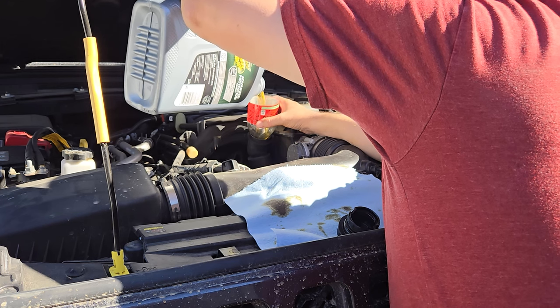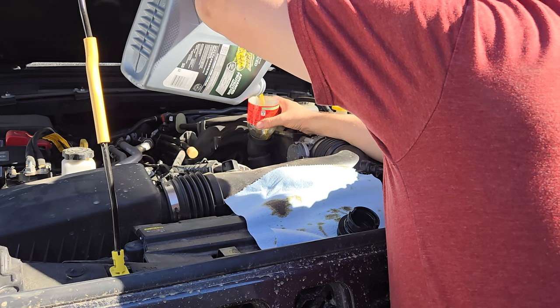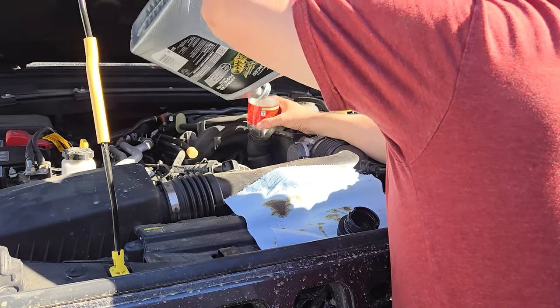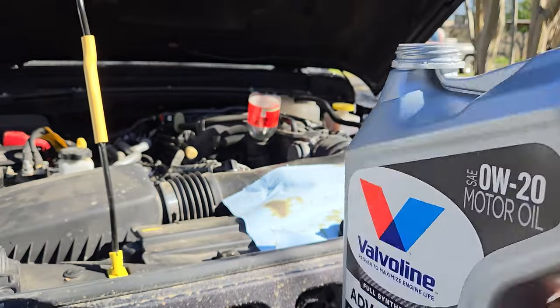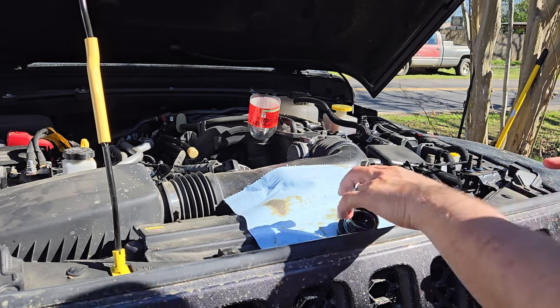This whole process, realistically if I'm not filming it and I'm just doing it, it's about six minutes to do an oil change on this. No jacks needed, no stands needed, no messing with anything — just a simple drain it, fill it, done, change the filter. It's just such a simple process. Now we're going to leave the cap off so we can pour the old oil in, and set that off to the side to let it finish draining.